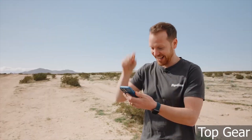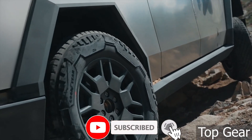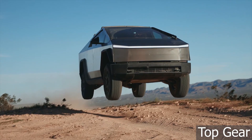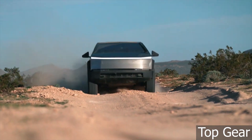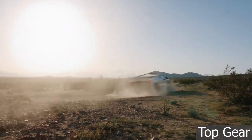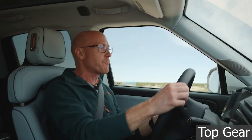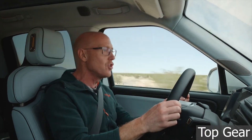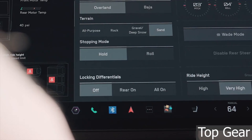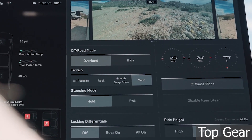Both electric trucks are shown performing four off-roading tests: a rock crawl, a whoops test, a jump, and a sand dune crawl, with the Cybertruck using some of the new features. The new off-roading features include four dedicated terrain modes: all-purpose, rock, gravel, deep snow, and sand. The software also lets drivers toggle between turning the locking differentials all on, only the rear on, or all off.